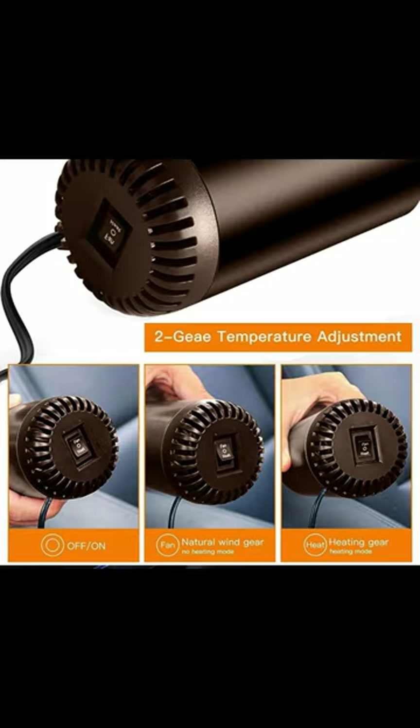This heater is great for removing the ice off your windshield fast and works as a great defroster.